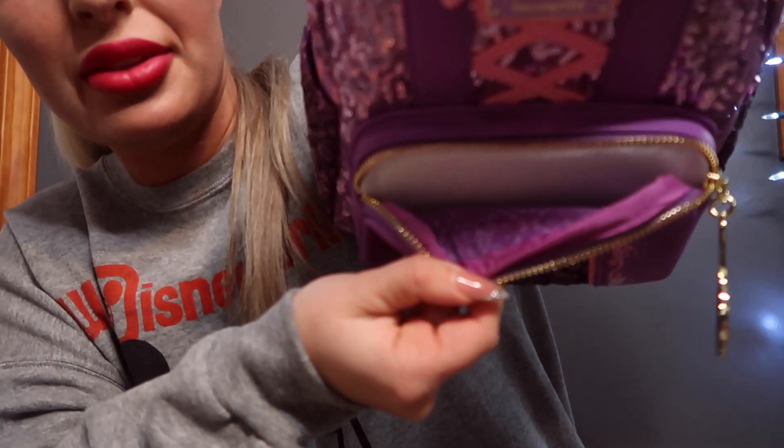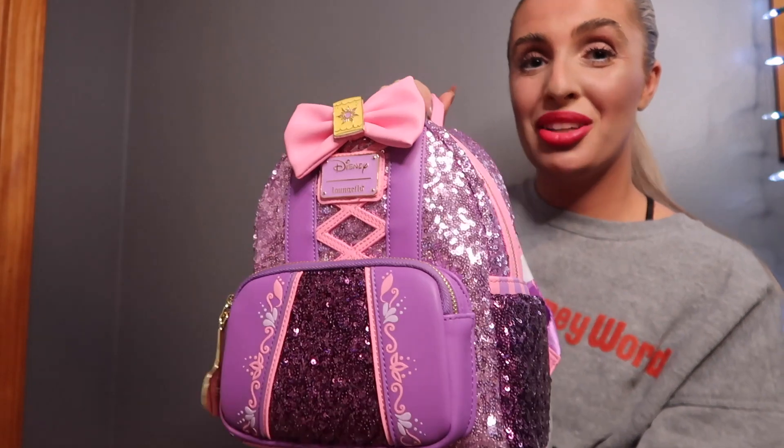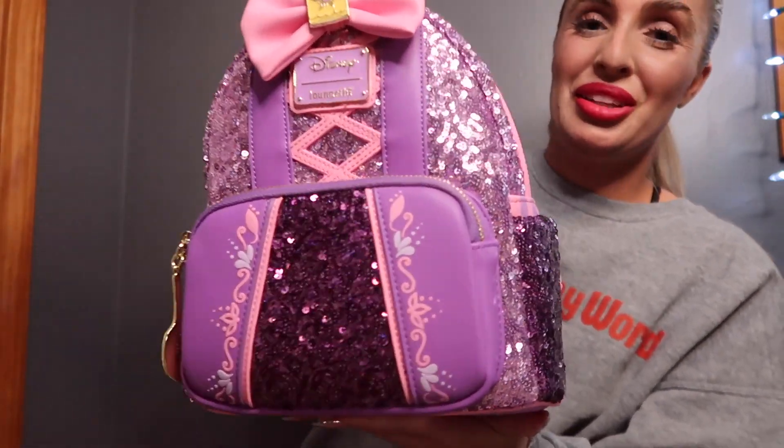The lining is pretty much just flowers, stars, and lanterns in purple and pink. I really like this one — so far out of the series it might be one of my favorites. Rapunzel is one of my favorite princesses, so they did a really good job with this one. This is the Rapunzel sequin Loungefly.